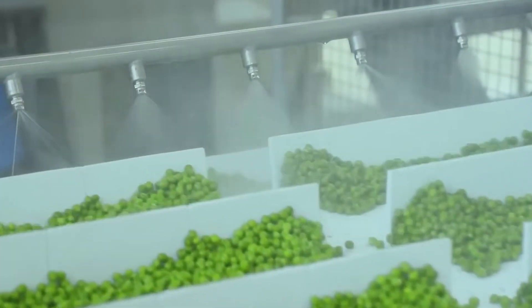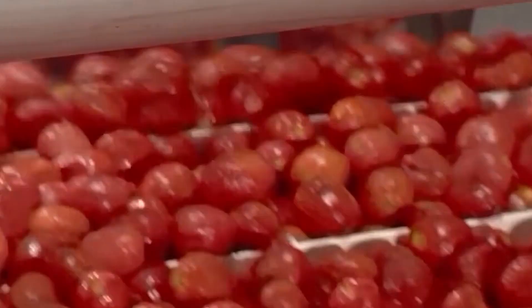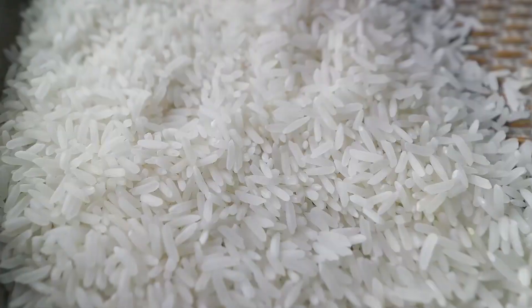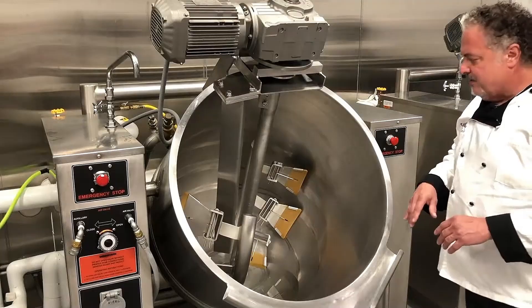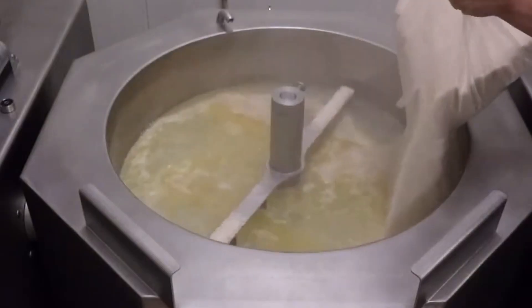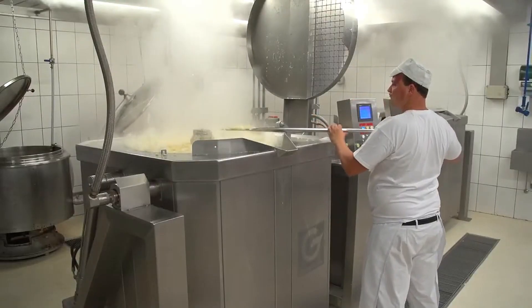Once everything is in place, the hard work of cooking tons of food begins. It usually starts with the base, such as rice, which is cooked in high-capacity industrial kettles designed to ensure even cooking. Before reaching the kettles, the rice goes through a cleaning and sorting process to remove any impurities. The kettles operate with automated systems that control both temperature and cooking time, ensuring the rice is neither undercooked nor overdone.